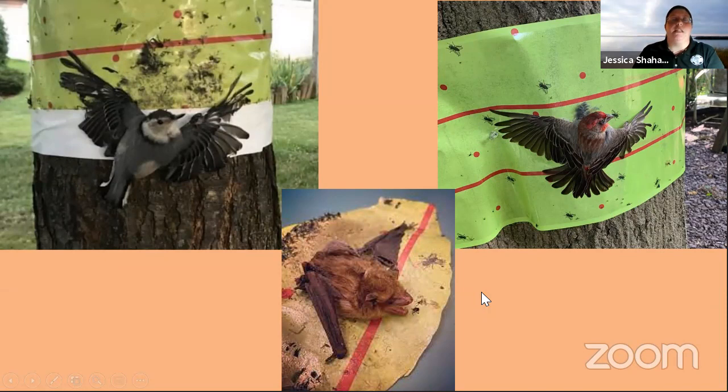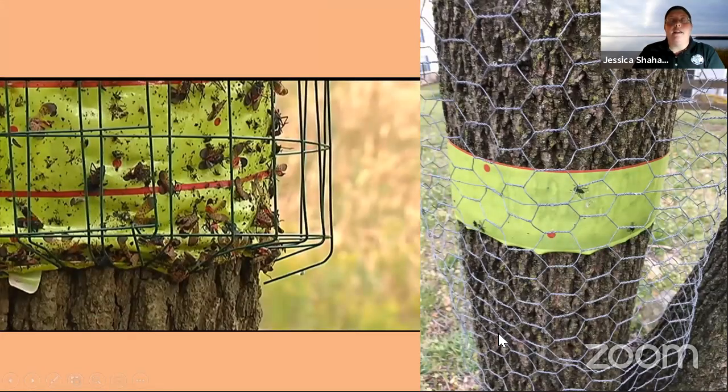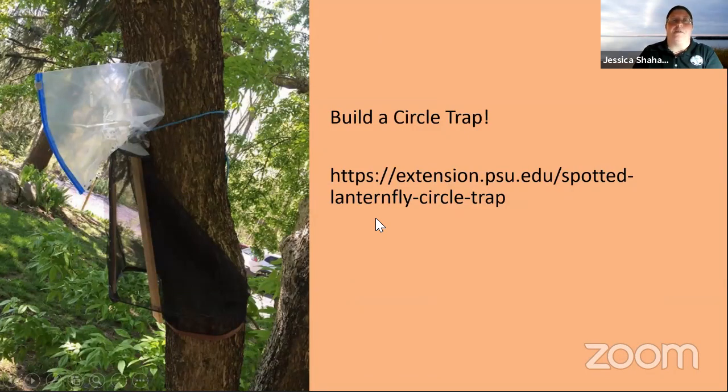If you do feel like sticky traps are your only option, the best thing to do is cover them with wire at least a couple inches away from the trunk. That way you've got a barrier — the bugs can still get in and get caught, but the bigger animals aren't going to be able to run all the way up and get stuck. But again, there are better options for traps.